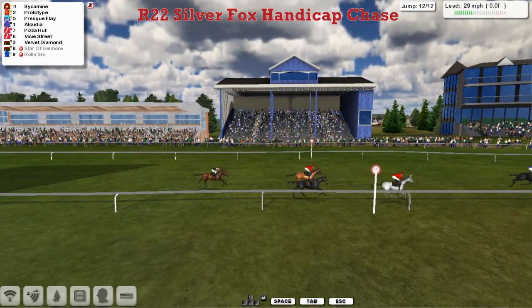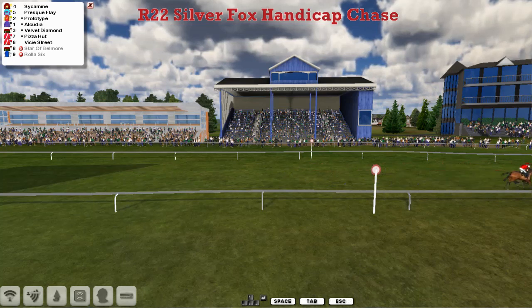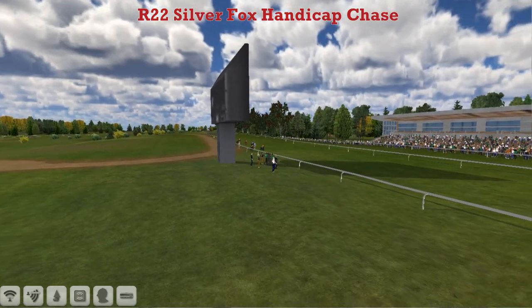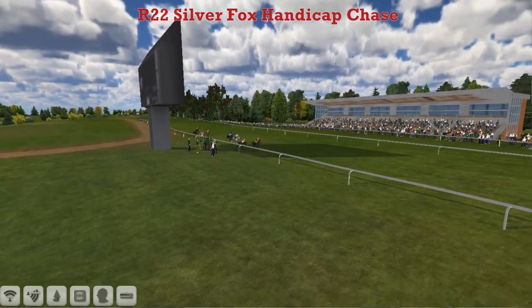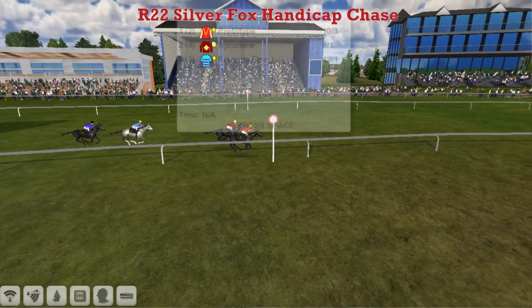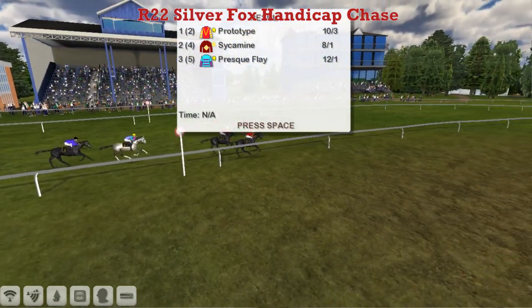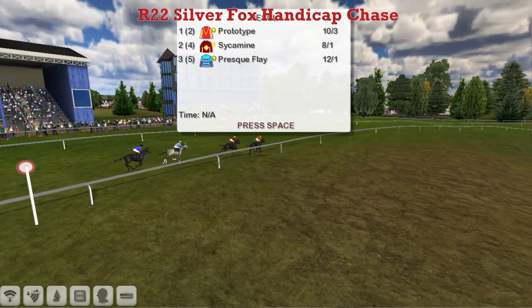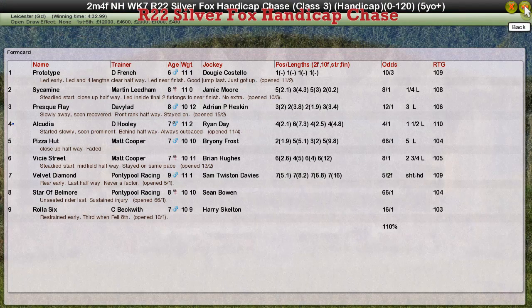Here comes Prototype with one last effort, and Prototype is getting up on the inside — Prototype has taken it! Sycamine is only second, Presque Flay third, Alcudia ran on to be fourth. Once again the uphill finish catches out the leader, and Prototype has got back up to take it after leading all the way. Good win there for Prototype for Daniel French. Sycamine second for Martin Leland. Presque Flay third for David Robertson. Alcudia fourth for David Uly. And Pizza Hut for Matt Cooper was fifth.